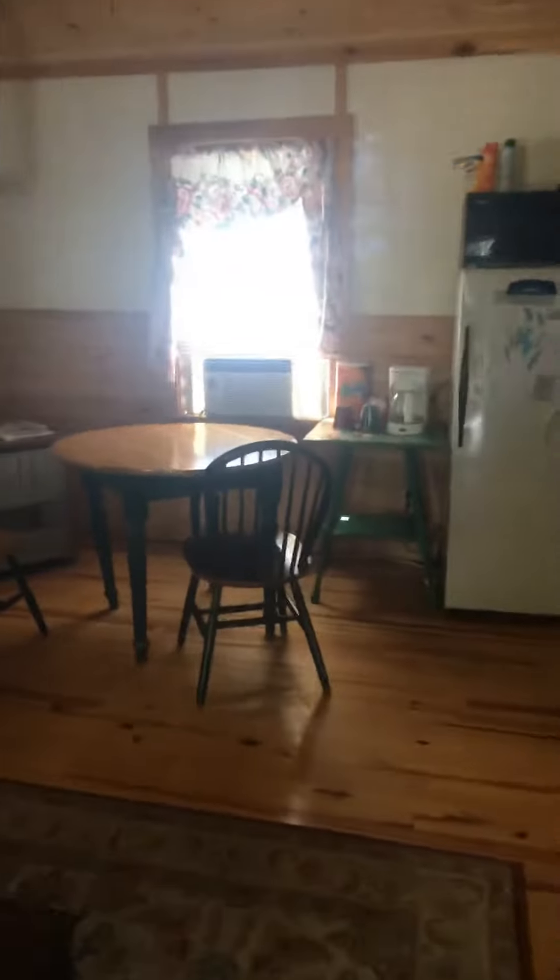The Warner Cabin has a sitting room here. It has a full bathroom.